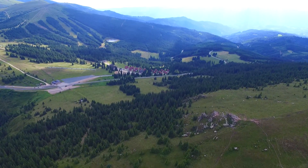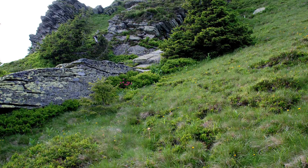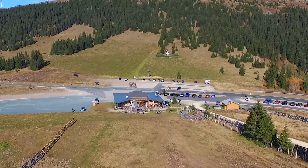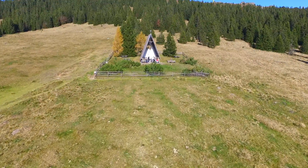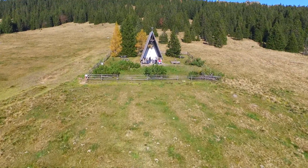1,700 meters above sea level, a flora and fauna with no equal and wind conditions never before encountered. That's how one could summarize Handalm in Austria's Styria province.